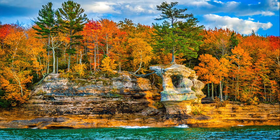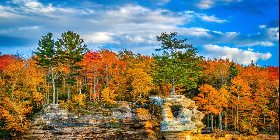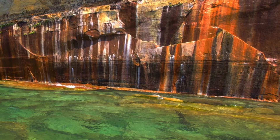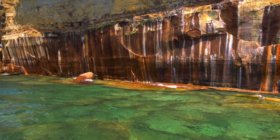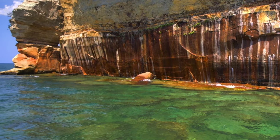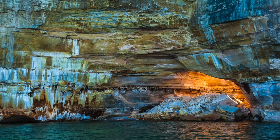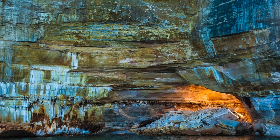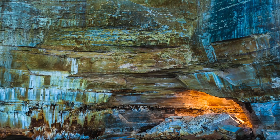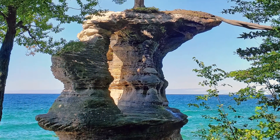The name Pictured Rocks stems from the streaks of mineral staining on the weathered, sculpted sandstone rock cliffs. When groundwater seeps through the cracks and trickles down the face of the rock, magic happens — iron leaves behind red and orange, copper blue and green, manganese brown and black, and limonite white. It's a stunning canvas framed with the sparkling blue waters of Lake Superior and the rich green forests of pines and hardwoods.